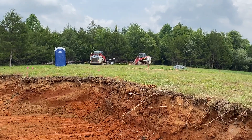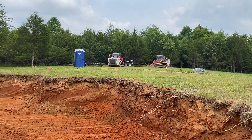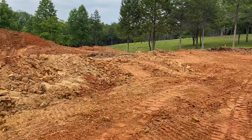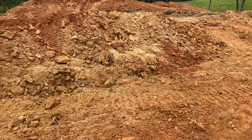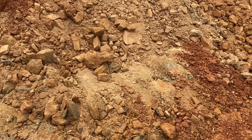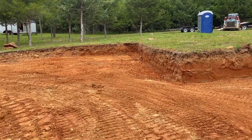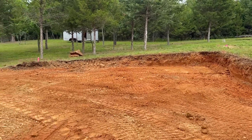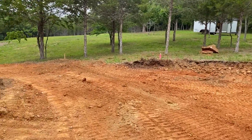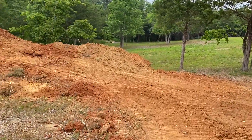They have those little excavators there, rubber tire. I think they need a little bit something more, a little bit more ass because they hit some rock. And now they're talking like another company has to come in with a track hoe to dig it out, and it's going to cost more money, which I think they were just trying to get by and hope they don't hit rock and get by pretty cheap.